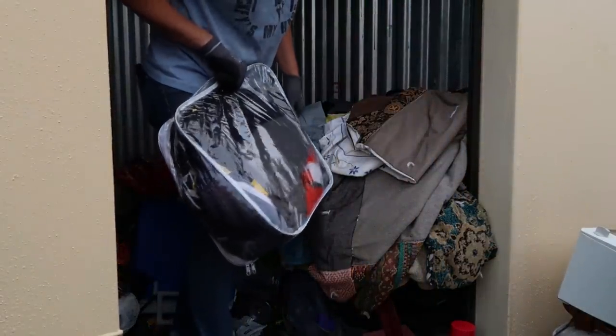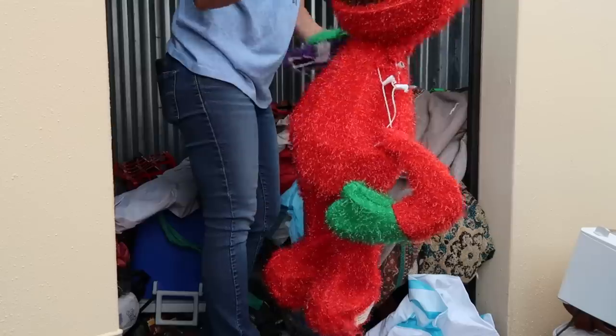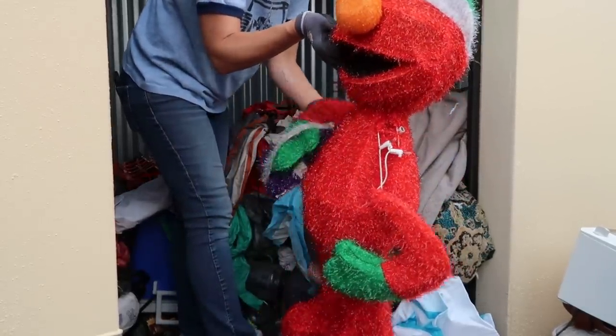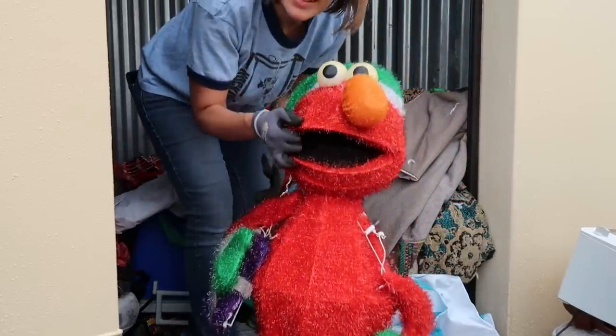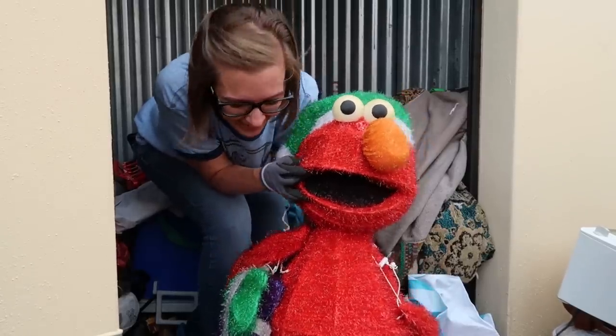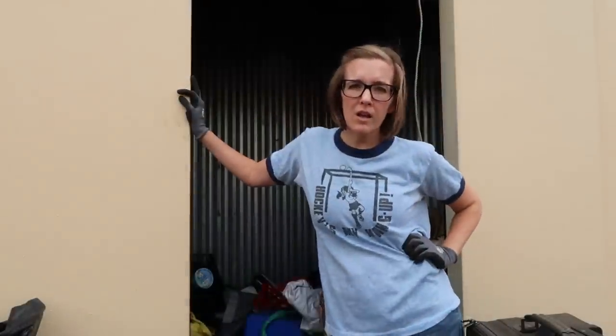This bag is all underwears, it looks like. Wait — is this Elmo's arm? Oh no, his arm. His arm goes back in like that. He's not broken — thank goodness. This is how I feel about this storage unit: sad.